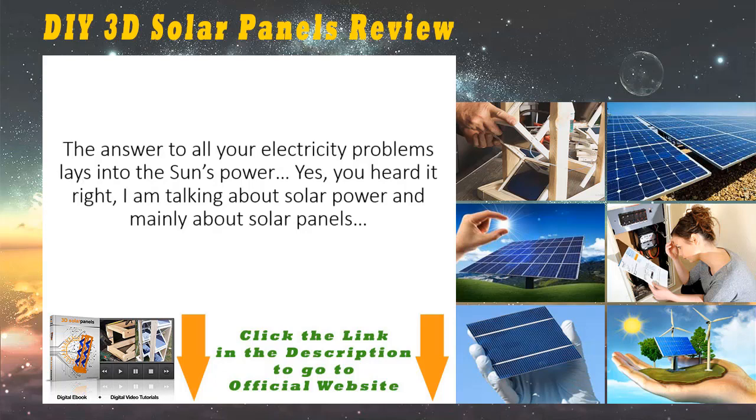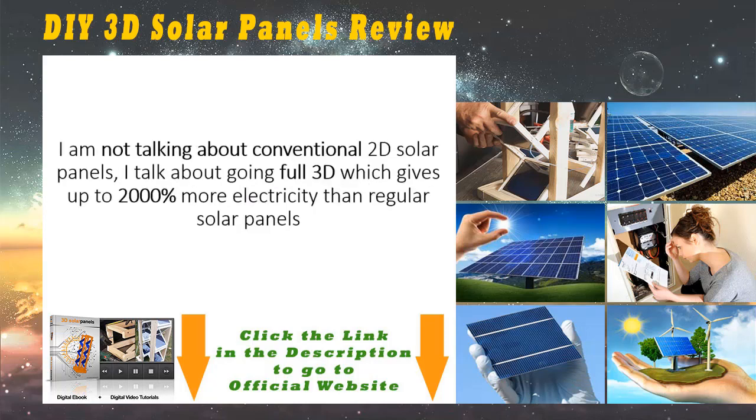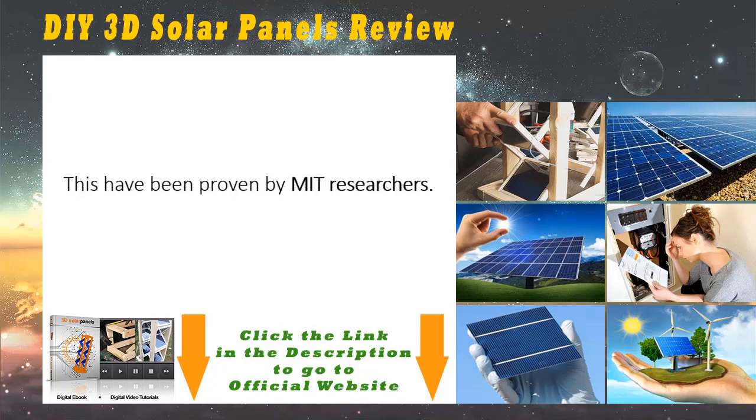The answer to all your electricity problems lays in the Sun's power. Yes, you heard it right — I am talking about solar power, and mainly about solar panels. Before you say that you've heard all about solar panels and close this page, hear me out. I'm not talking about conventional 2D solar panels. I talk about going full 3D, which gives up to 2,000 percent more electricity than regular solar panels. This has been proven by MIT researchers.